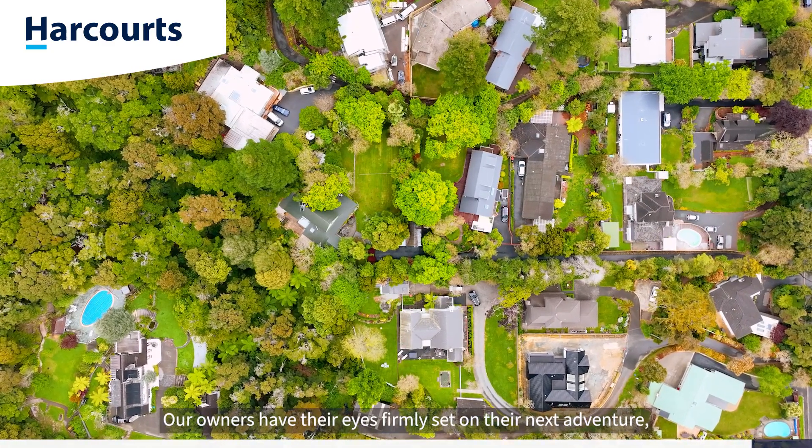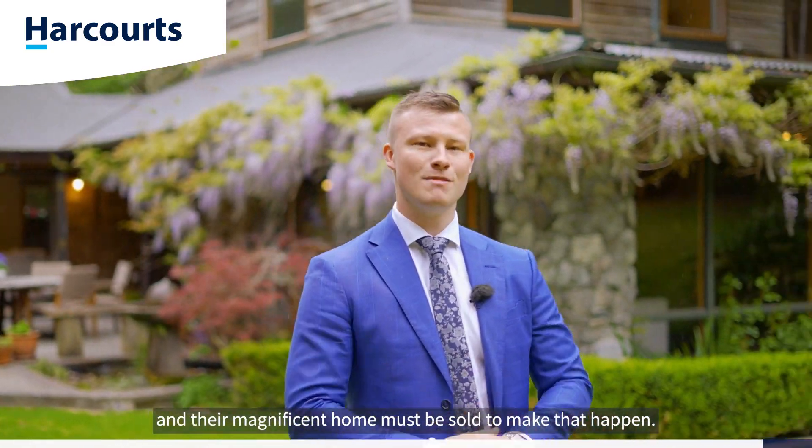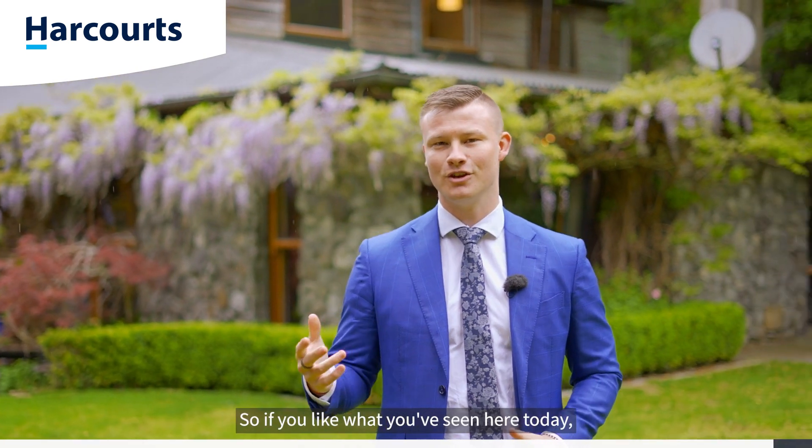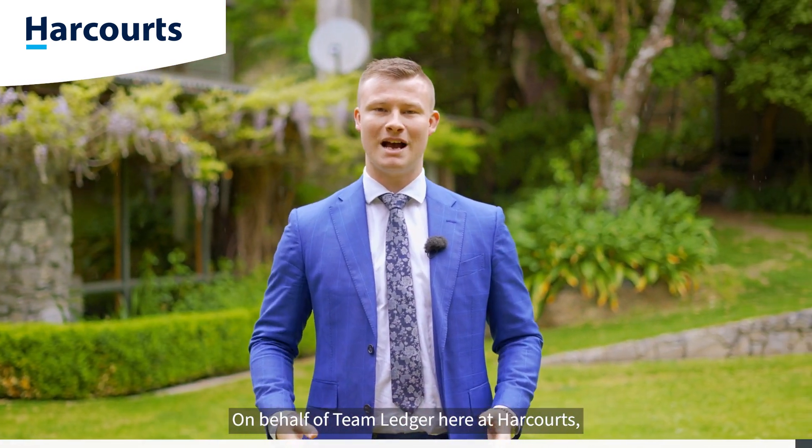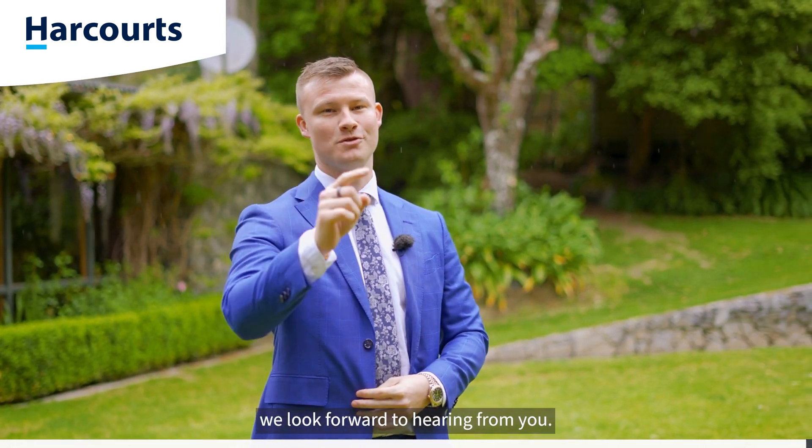Our owners have their eyes firmly set on their next adventure and their magnificent home must be sold to make that happen. So if you like what you've seen here today, give myself or the team a call to arrange your private viewing. On behalf of Team Ledger here at Harcourts, we look forward to hearing from you.